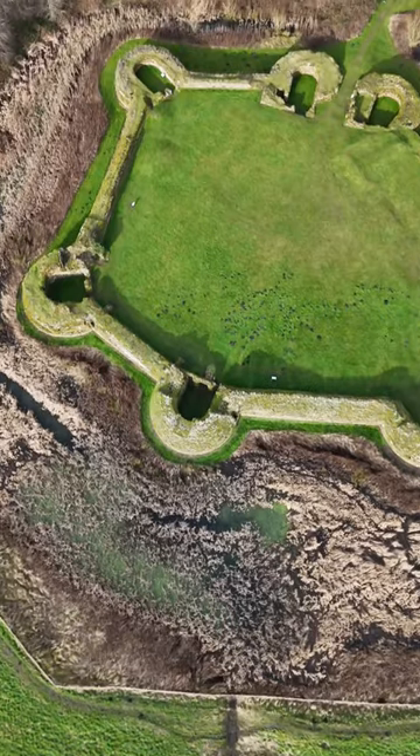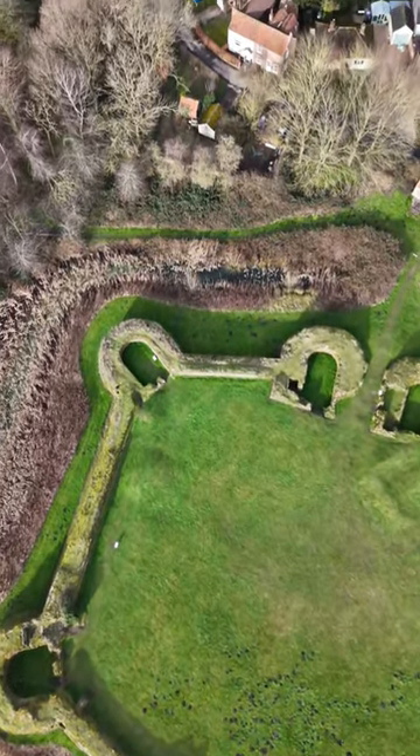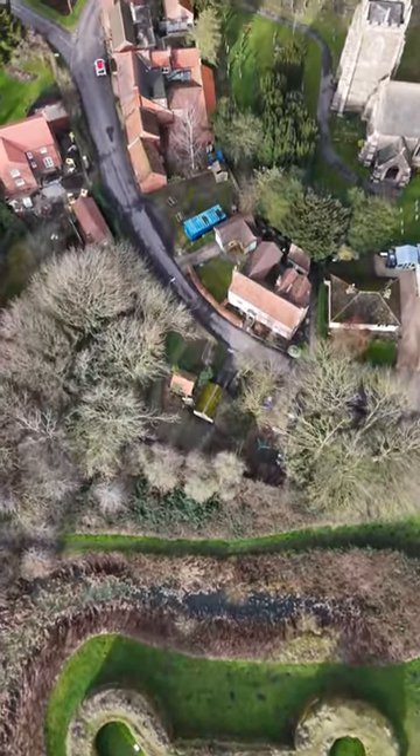Built in 1220 for Ralph Earl of Chester, the castle's design was then at the forefront of military architecture. There is no keep here; the castle is defended by a thick curtain wall with seven towers, all built of local Spillsby stone, surrounded by a moat.